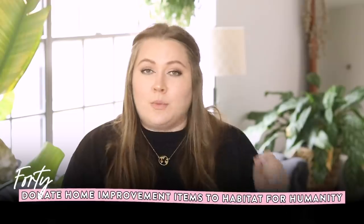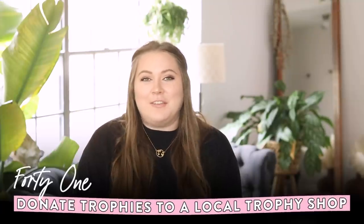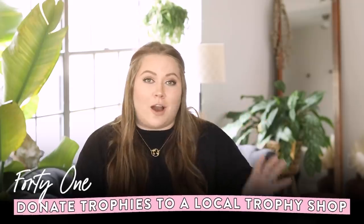For home tools or anything left over from a home improvement project, check if there's a Habitat for Humanity ReStore in your area — it's a great resource for getting rid of scrap material from home improvement projects. For trophies, contact a local trophy shop — a lot of times they can reuse or recycle the materials and are happy to take back what they can.